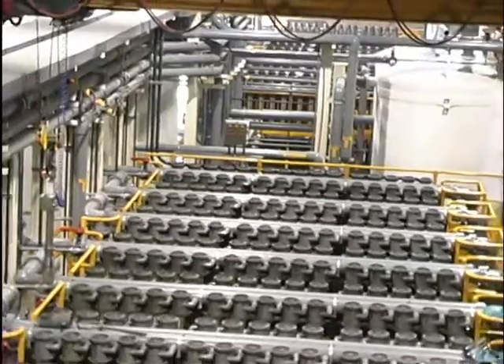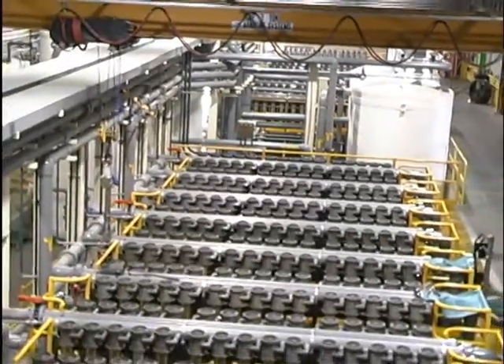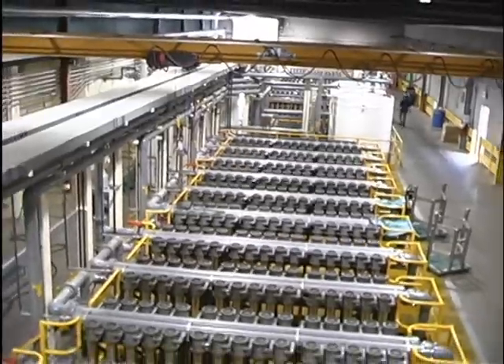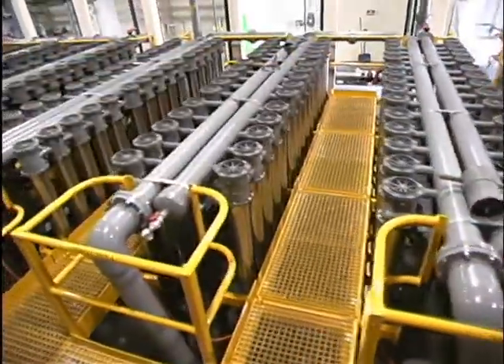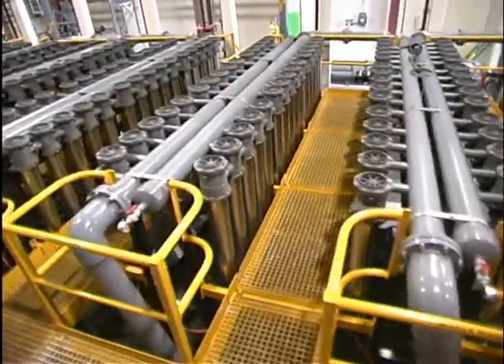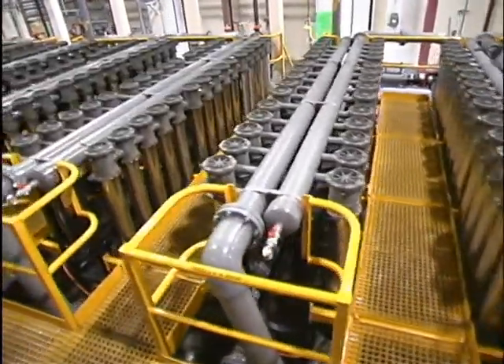A total of eight modules consisting of 90 cells each were added to the White Pine Refinery. Seven modules are used for copper control and one module is used to replace the secondary liberator circuit which decopperizes the solution for nickel sulfate production.